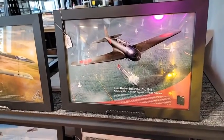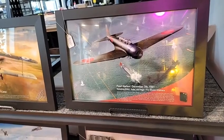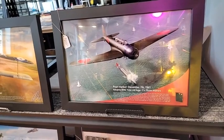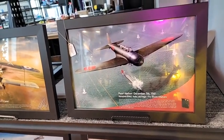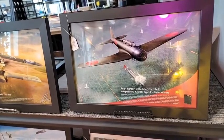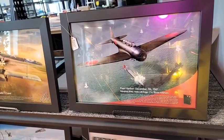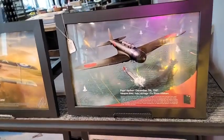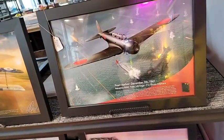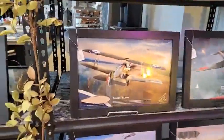Here's an actual piece from a Japanese B5N2 — the Kate was the Allied code name. This particular aircraft is nicknamed the 'Hospital Kate' because after it overflew Battleship Row on December 7th, 1941, it was hit by antiaircraft fire and crashed into the Navy Hospital. This is an actual piece from that aircraft — souvenir hunters were busy after the attacks.